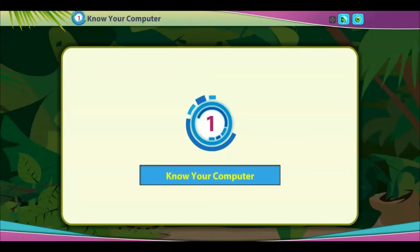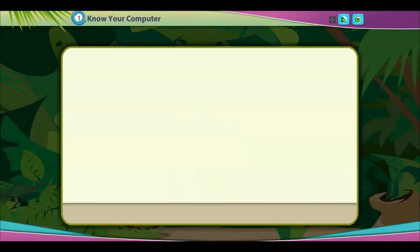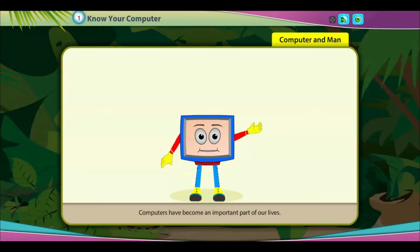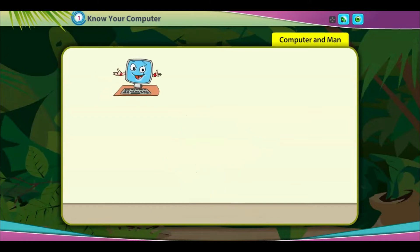Chapter 1: Know your computer. Computers are very useful for us. They help us to do different activities. Computers have become an important part of our lives, but they are different from us. Let's see how computers and humans compare.